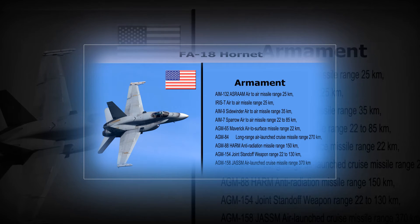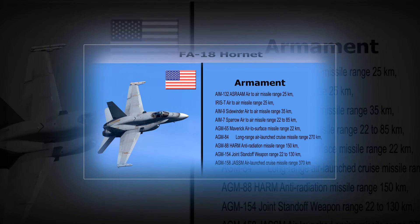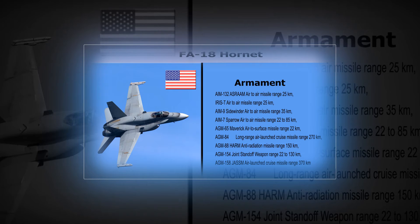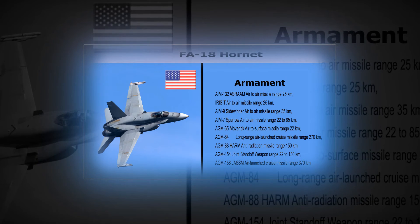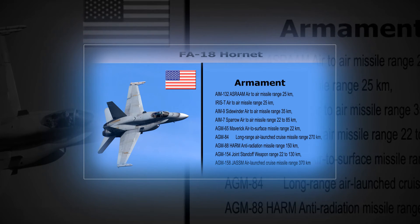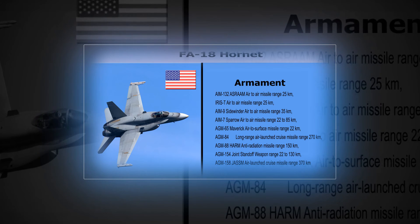AGM-65 Maverick Air-to-Surface Missile — Range: 22 km. AGM-84 Long-Range Air-Launched Cruise Missile — Range: 270 km. AGM-88 HARM Anti-Radiation Missile — Range: 150 km. AGM-154 Joint Standoff Weapon — Range: 22 to 130 km.